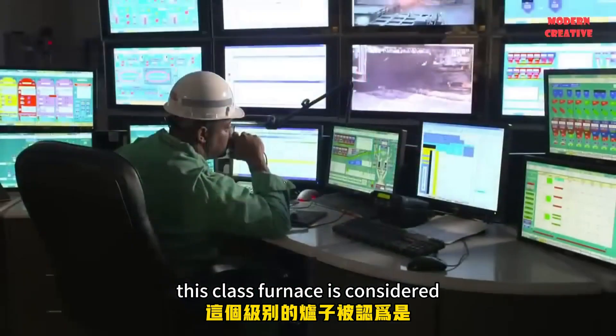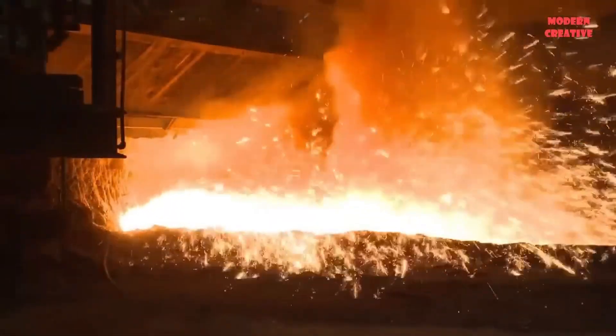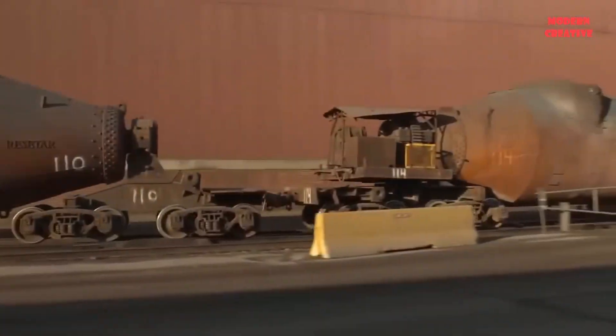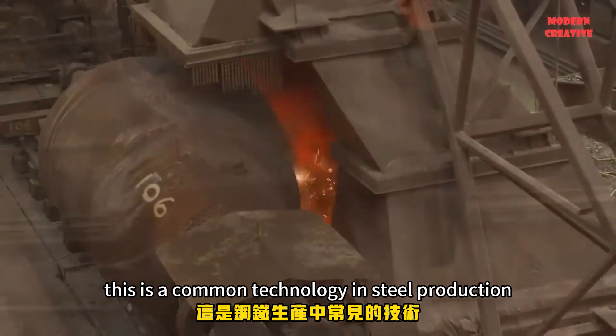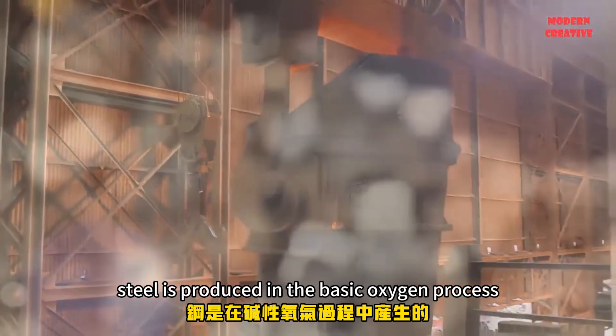This blast furnace is considered an extremely important part of modern steel production. Next is the basic oxygen furnace — a common technology in steel production. More than half the world's steel is produced in the basic oxygen process.